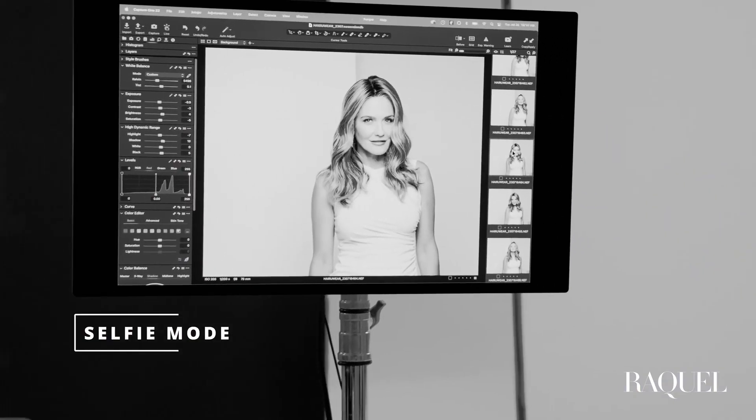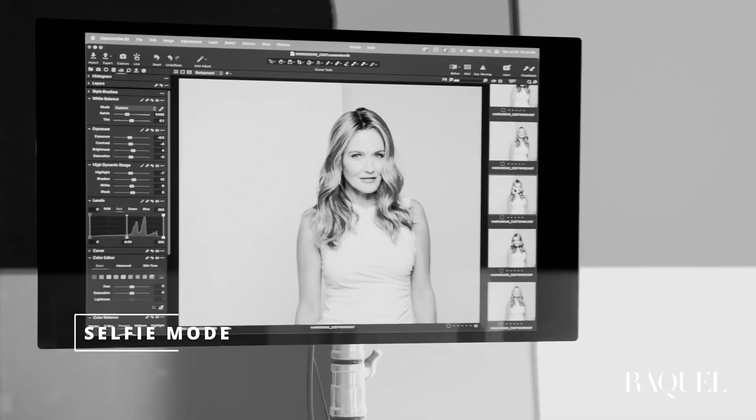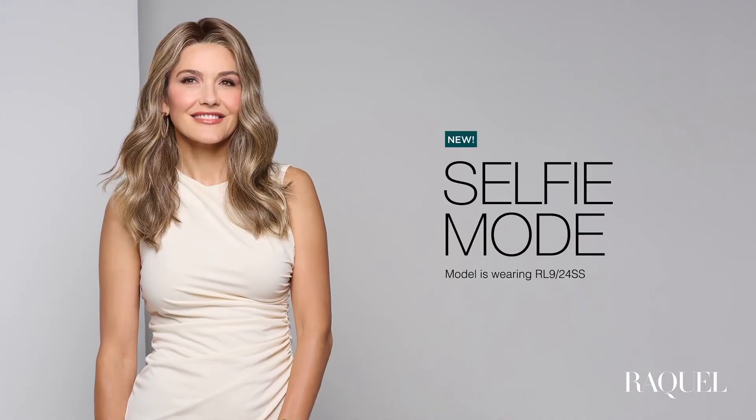Even zoomed in, the extended lace front is beautifully undetectable, while the full monofilament top gives you a variety of styling options, making any angle your best angle.